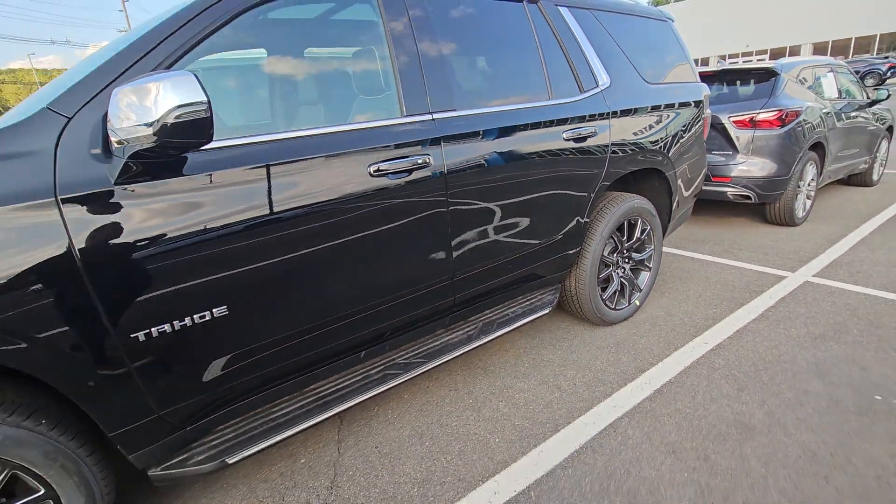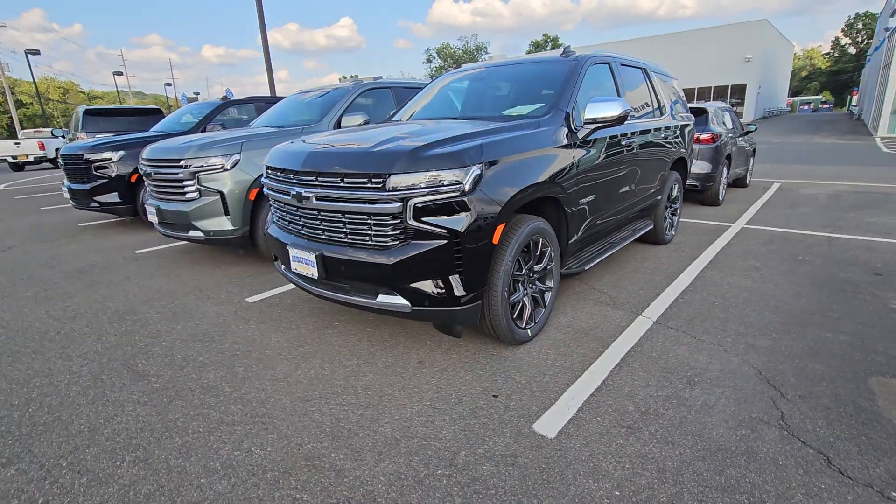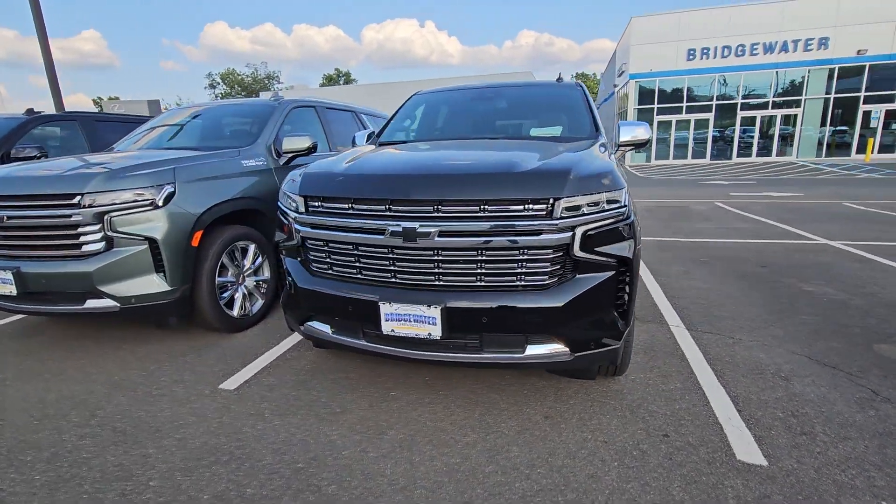Can't wait to help you test drive it, cause they just drive amazing. I'll wait for you to come in and test drive it so you can tell me that yourself.